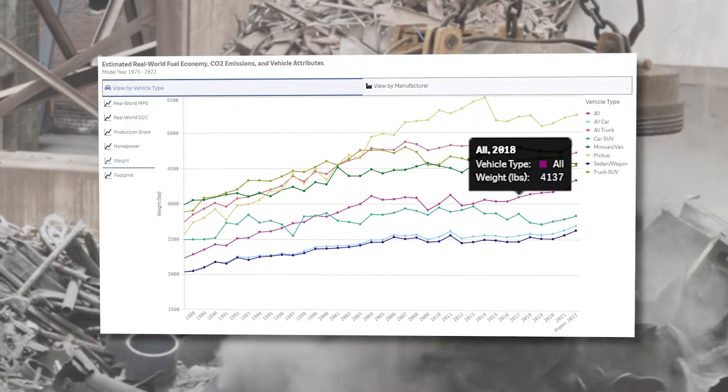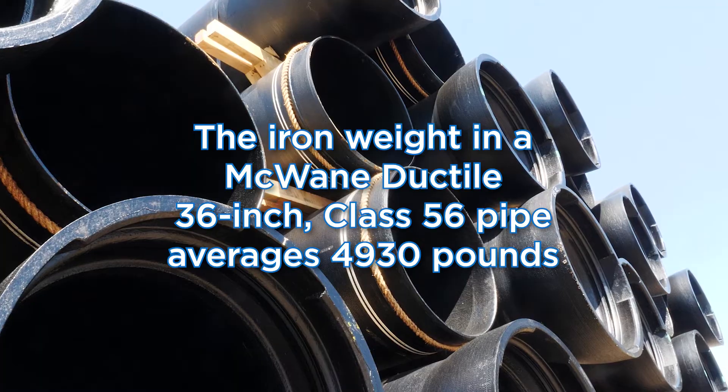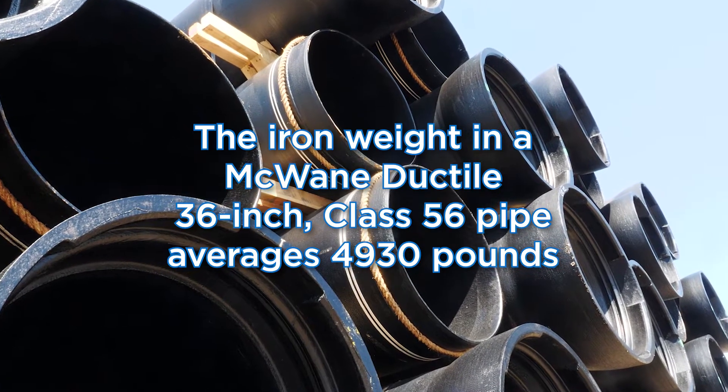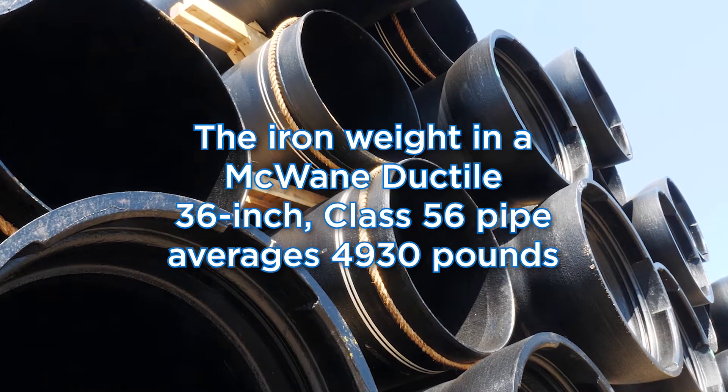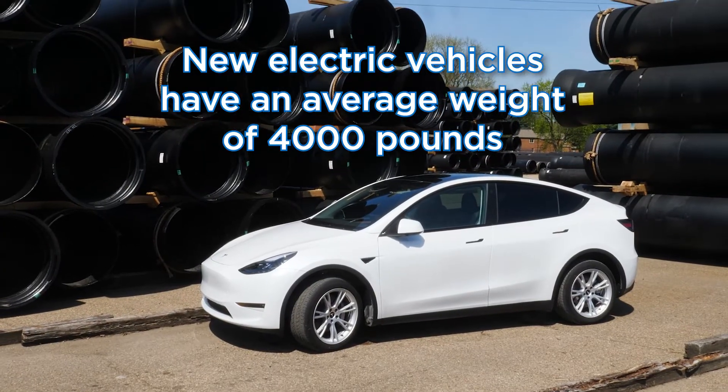So now I'm wondering — how many cars does it take to cast a 36-inch piece of ductile iron pipe? According to the EPA, in 2018 the average car weighed 4,000 pounds. The iron weight of our thickest-walled 36-inch class 56 pipe runs about 4,930 pounds — that's one and a quarter cars per stick of pipe.